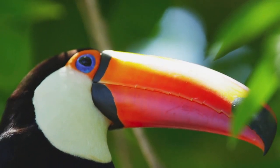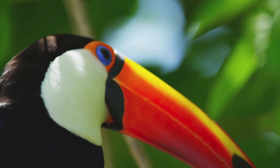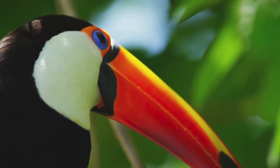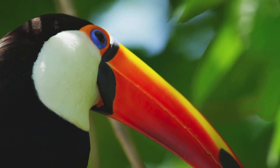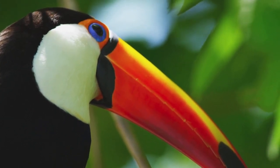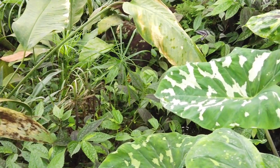Fact 5: Skillful Flyers. Despite their large and seemingly cumbersome beaks, toucans are excellent flyers. They have strong wing muscles that allow them to maneuver skillfully through the dense jungle foliage. Their short, rounded wings are perfect for quick take-offs and navigating tight spaces.